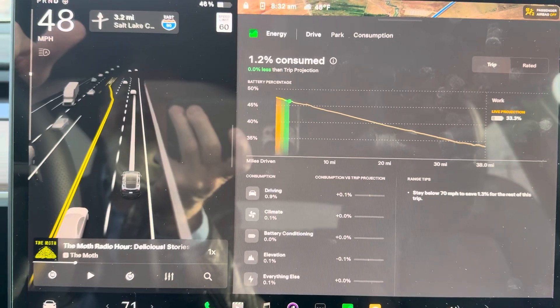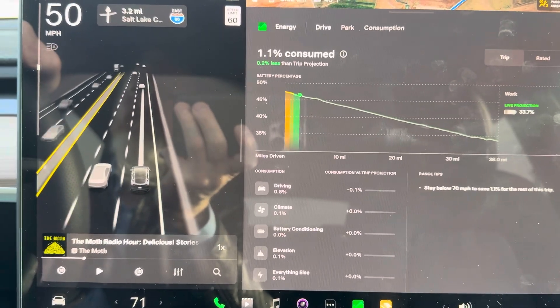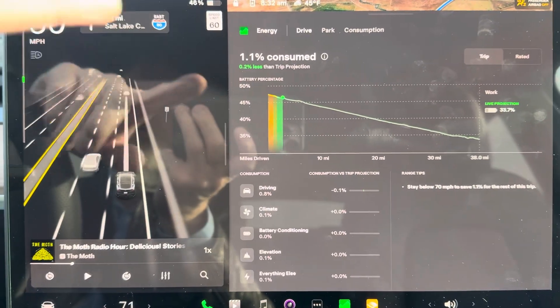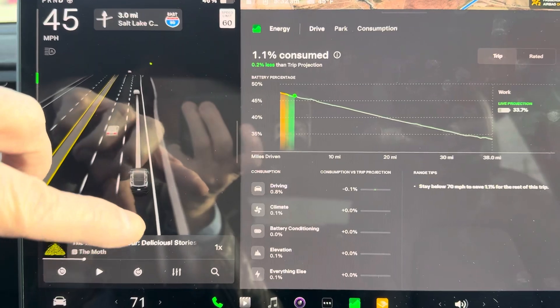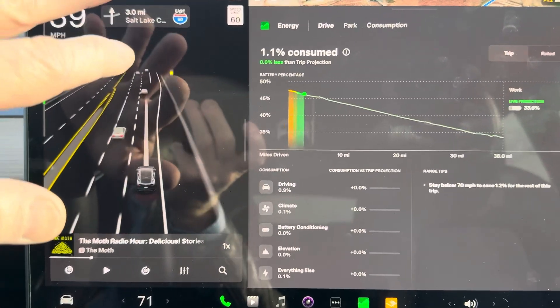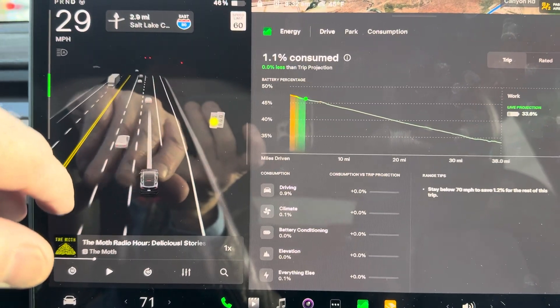And then everything else is 0.1%. So if you ever get on a trip and you're trying to figure out — the car said I was going to arrive with 40%, but I arrived with 30%, what happened? If you go into this screen before you start driving again, you'll see all the statistics. But if you start driving or you change your destination, it resets. That's not the most awesome, but that's how it works.